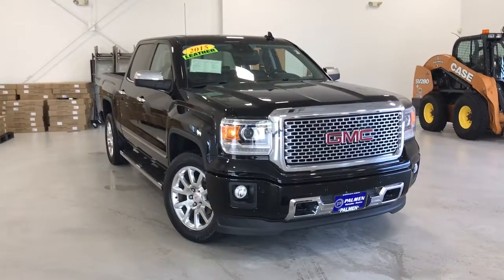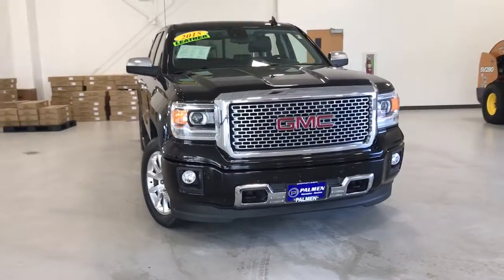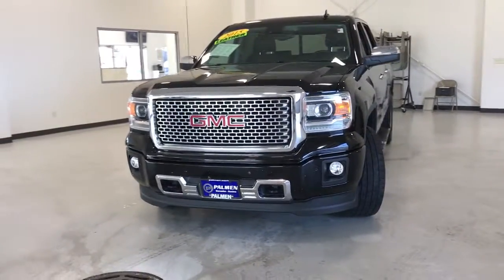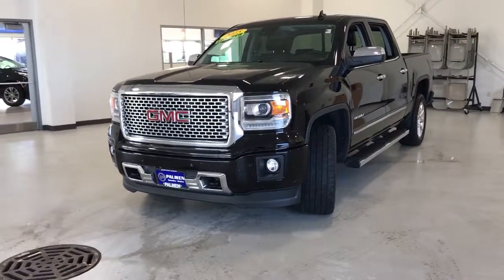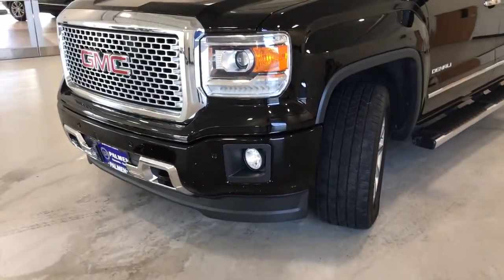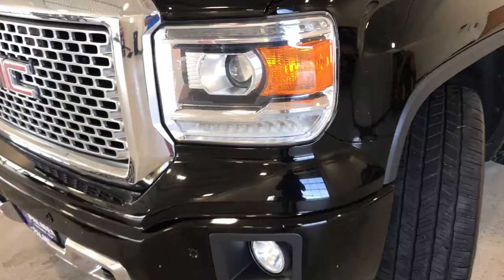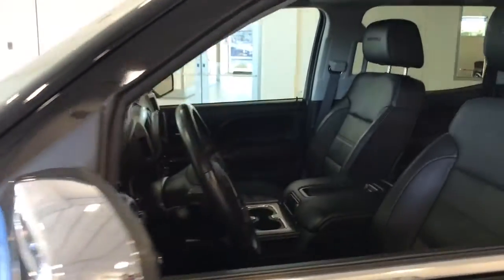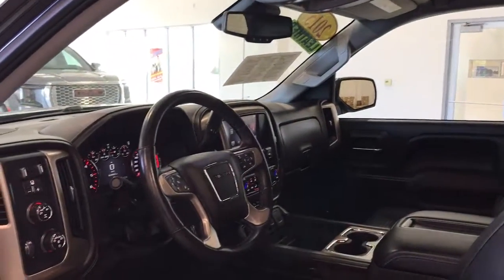Check out this 2015 GMC Sierra. With less than 90,000 miles on the odometer, this vehicle provides excellent value. This strikingly handsome Sierra delivers full-size pickup strength and plenty of modern comfort and convenience. From its impressive towing and hauling capacity to its quiet, spacious cabin and tech-saving connectivity, this is the truck built for today's lifestyle.